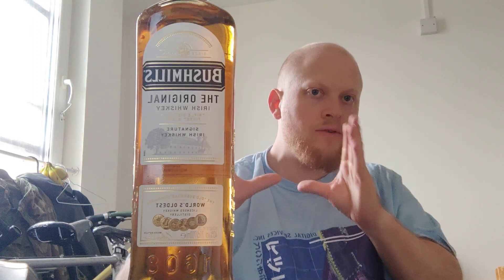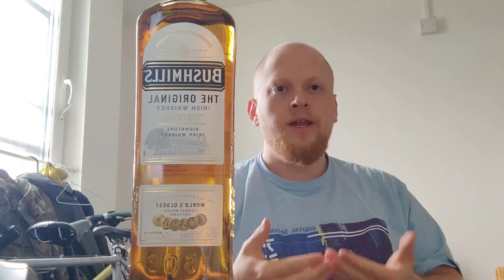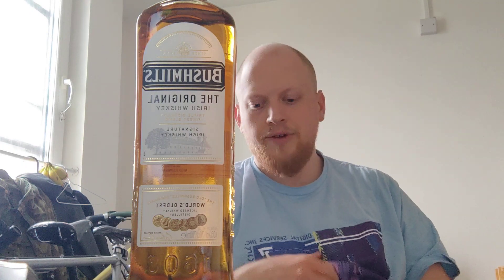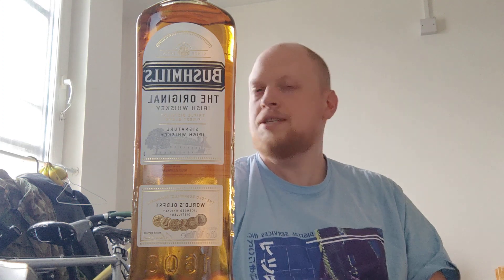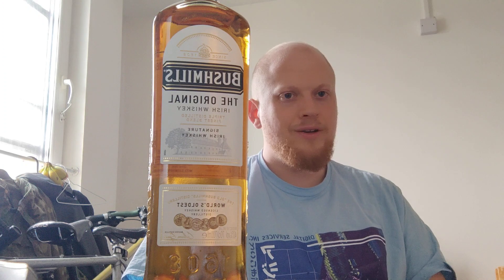We're reviewing the original version of Bushmills today — there is a slightly darker version as well. First of all, I love the design of the bottle. This is really the kind of design I look for in an Irish or Scottish distilled whisky bottle — relatively simple, a little bit of iconography, neutral colours that draw you in in a relaxed way. That's how I like to enjoy whisky: relaxed and chilled out, maybe with some sci-fi or a video game. I'd give the bottle design a 10 out of 10.